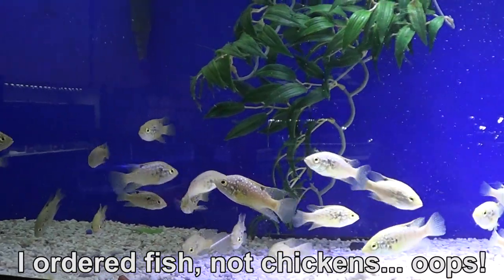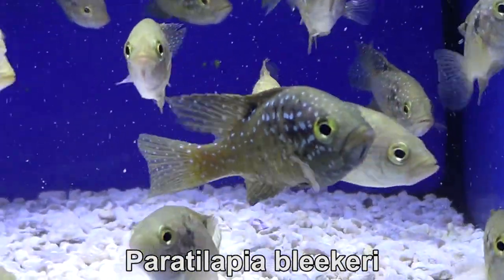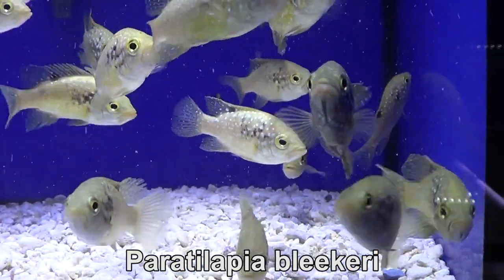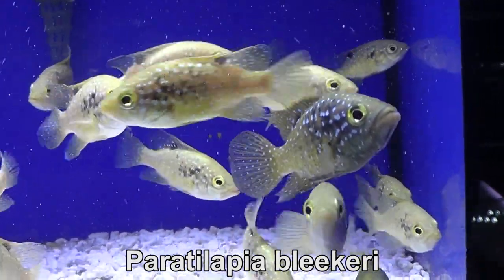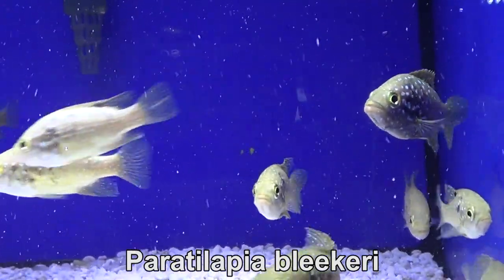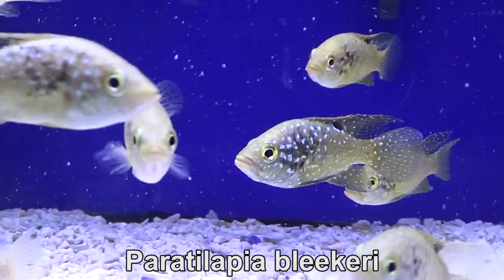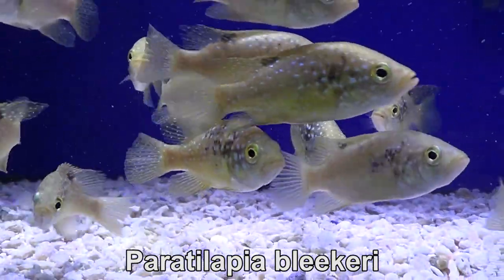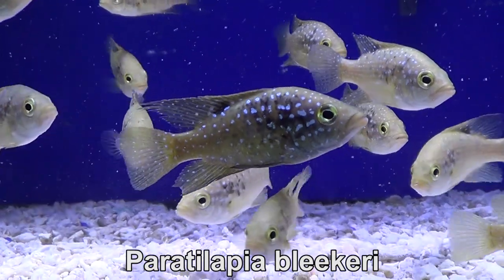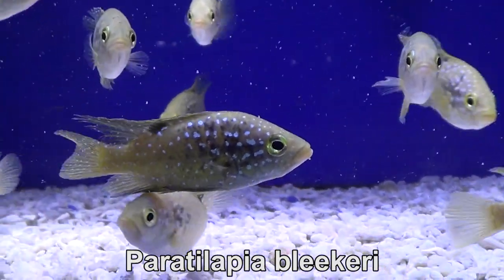The famous 'I ordered chicken, not fish' — well, these little guys are fish. I think my supplier might have seen my video, because every time I order the Paratsylapia blickery, they are always hiding. Look at these guys, they're coloring up, they're coming to see me, and they're actually the first ones that came up to eat, so I'm really happy about these.